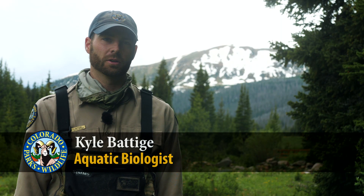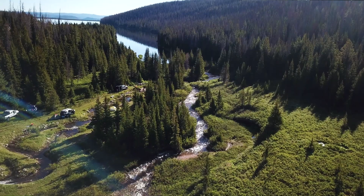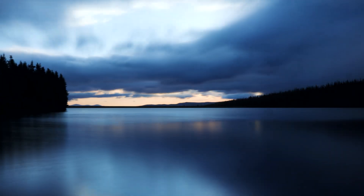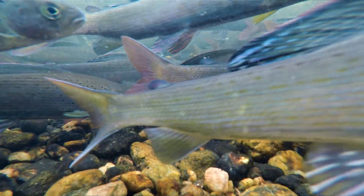My name is Kyle Batighe. I'm an aquatic biologist for Colorado Parks and Wildlife. I'm standing here today near Cameron Pass. We're up here to do our annual grayling spawn operation. Our brood lake is Joe Wright Reservoir. The grayling live in the reservoir for 11 months out of the year and then they stage at the inlet and spawn up Joe Wright Creek right behind me here.